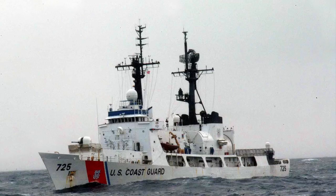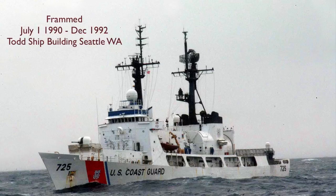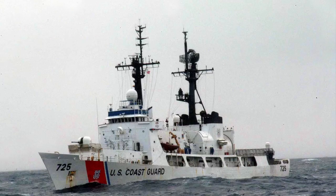Jarvis, WHEC-725. Builder: Avondale Shipyard, New Orleans, Louisiana. Keel laid September 1970. Launched 24 April 1971. Commissioned 4 August 1972. Decommissioned July 1990 for FRAM modification. Recommissioned after FRAM on 11 December 1992. Final decommissioning on 2 October 2012. Transferred to the Bangladesh Navy as BNS Somudra Joy, F-28, classified as a frigate. Her name translates as Victory at Sea.